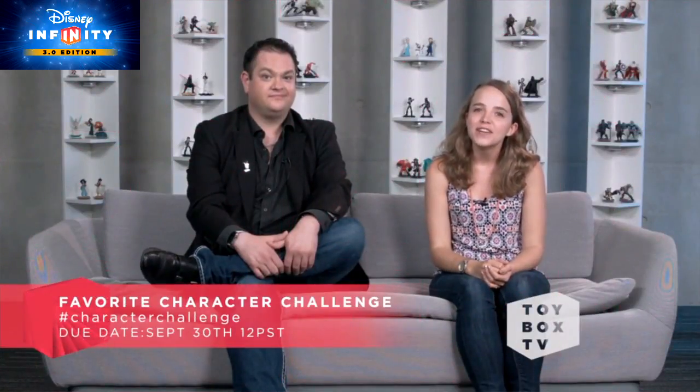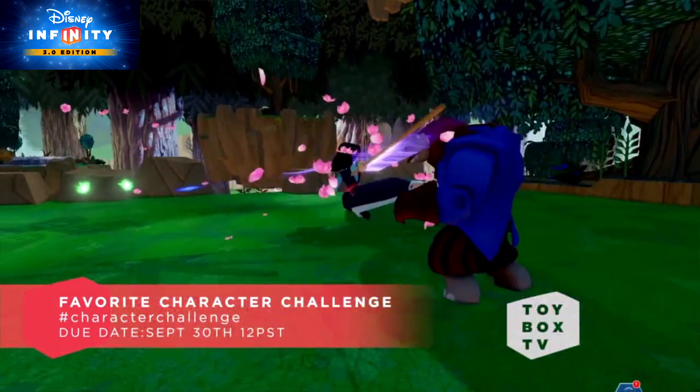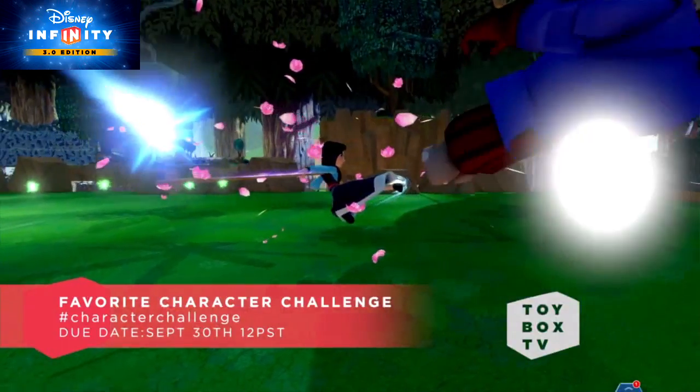Alright guys, toy boxes for the Favorite Character Challenge are due tomorrow, September 30th at noon Pacific time. Be sure to include hashtag character challenge in the description so we can find your toy box. We've seen some pretty cool toy boxes already — Donald Duck, Sam Flynn, Mulan, and many more. You guys are rocking this challenge. It's going to be a tough decision. And we know you guys love the top five countdowns, so it will have its own episode from now on, airing on Thursdays. You can expect the winners of the Favorite Character Challenge on Thursday, October 8th.